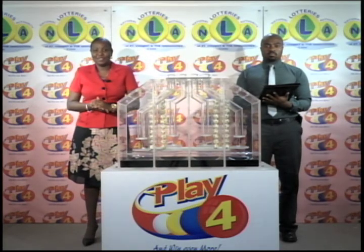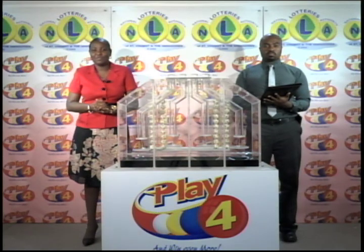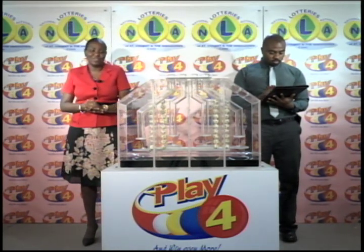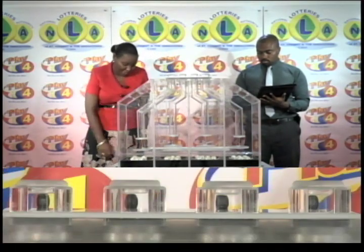This evening's final presentation is for the Play 4 draw. Tickets for this evening's draw are also dated Thursday the 4th of August 2016. O'Neill Sprott is again representing the auditing firm of KPMG. Remember, with Play 4 you win even more with the National Lotteries Authority. We've got 4 tubes of 10 balls this evening, and we will draw for the winning Play 4 number.